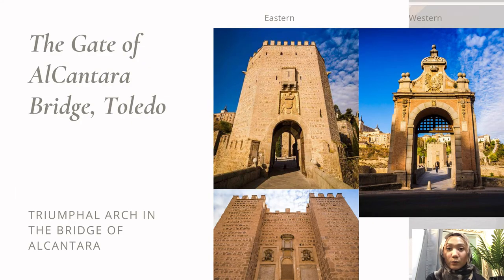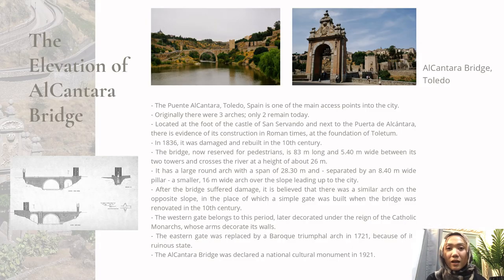The Alcantara Bridge in Toledo has two gate towers on its eastern and western sides. The bridge currently has two arches. There is evidence of its construction in Roman times at the founding of Toledo. In 1836, it was almost damaged and destroyed, but was rebuilt in the 10th century, at which time a third arch disappeared, reduced to a gate with a horseshoe arch. Rebuilding started in 1860 using measured stone. In 1969, the main pillars were completely repaired. The bridge, currently reserved for pedestrians, is 83 meters long and 5.40 meters wide between two gates, and crosses the river at a height of about 26 meters.